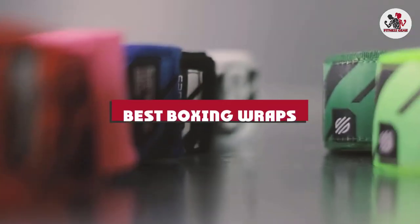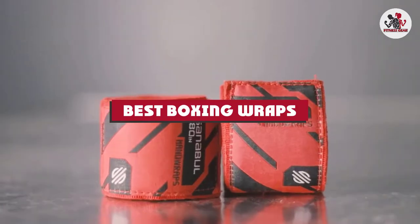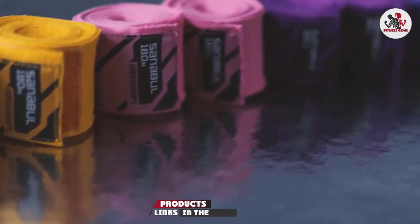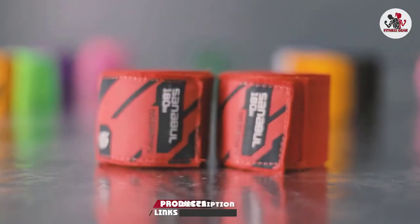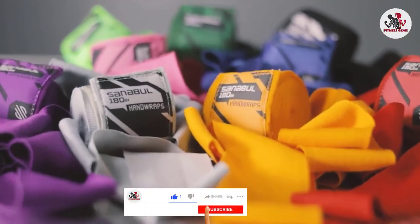If you're looking for the best boxing wraps, here's a list you must see. We made this list based on our personal preference and sorted it based on their features, prices, quality, durability, and reputation of the manufacturers and customer feedback. We've included options for every type of customer. So let's get started.